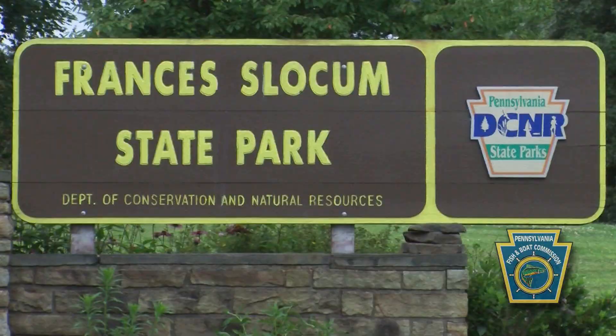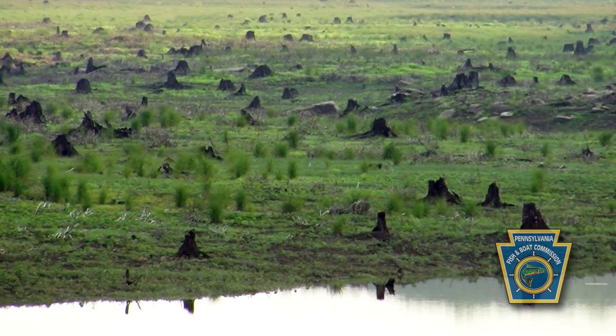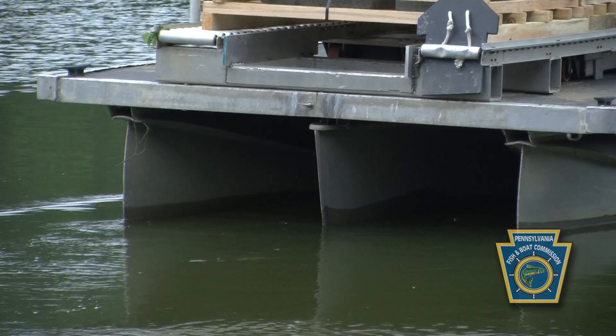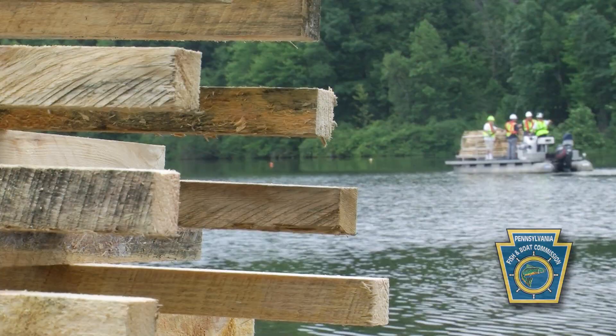We're on Francis Slocum Lake here in Luzerne County. It's a reservoir, and a lot of our reservoirs are a little bit older. Most of the beneficial fish habitat like the stumps and brush are no longer on the reservoir bottom, so there are very few areas for fish to utilize for cover. Today we're putting in porcupine cribs to add a habitat site here at Francis Slocum.